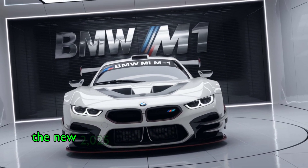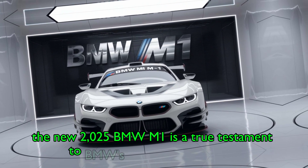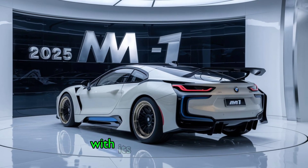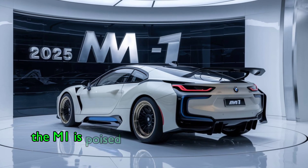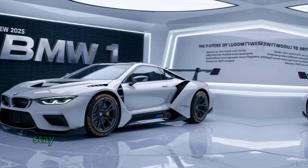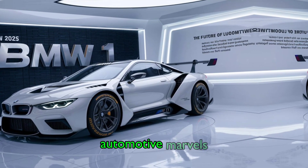The new 2025 BMW M1 is a true testament to BMW's engineering prowess and dedication to performance. With its stunning design, advanced technology, and thrilling driving dynamics, the M1 is poised to be a leader in the sports car segment. Stay tuned to our channel for more updates and reviews on the latest automotive marvels.